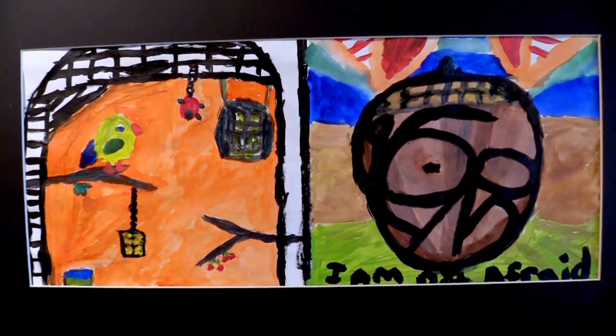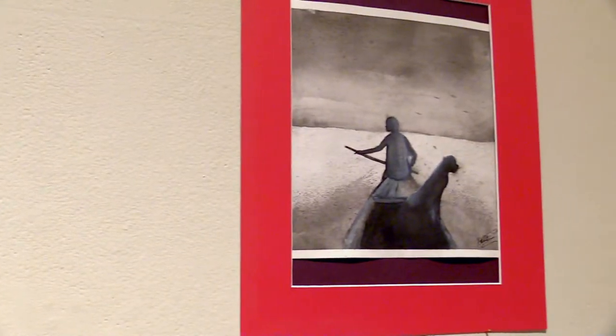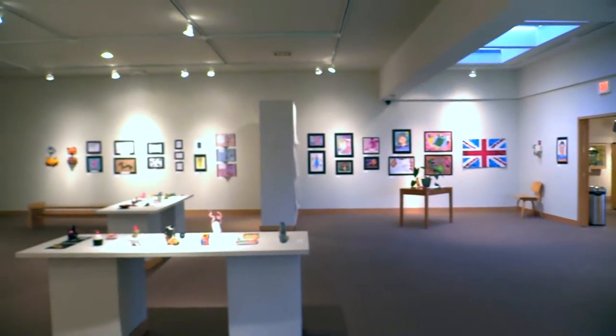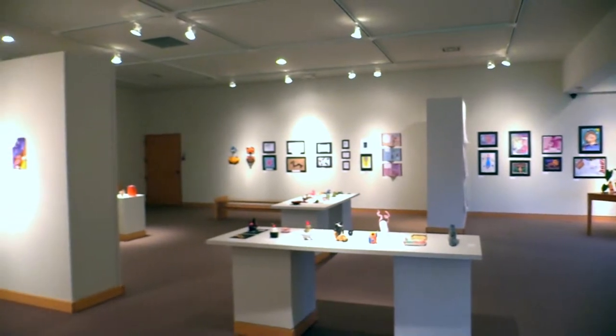I like also how it's all mixed together and you might see a kindergarten artwork next to a 12th grade and see the full beginning and ending of our art program. Each artwork then has its own space and it's just another artwork like everyone else's.